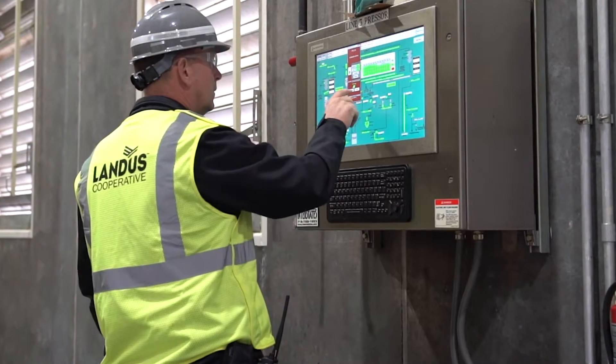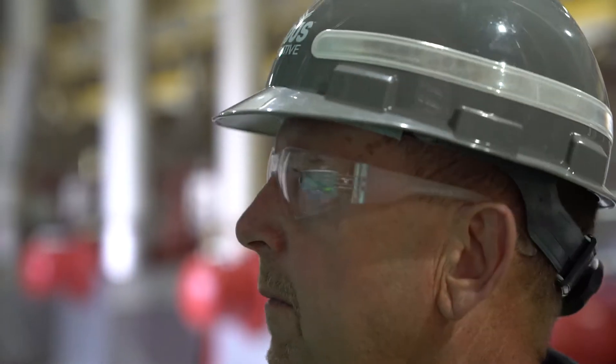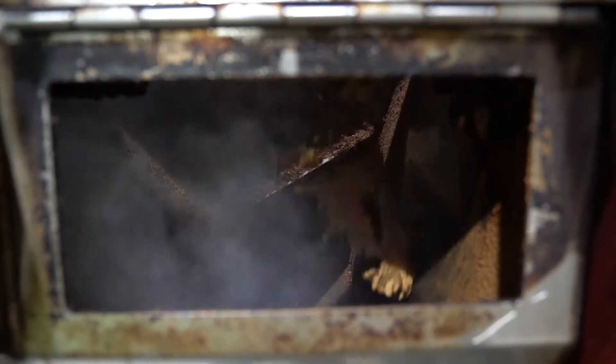Soy Plus is unique because of the process we use. It uses an all-natural expeller process. As compared to our competitors, the majority of those use a chemical process to make the bypass protein.